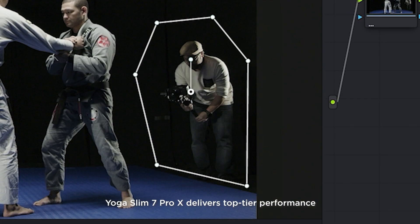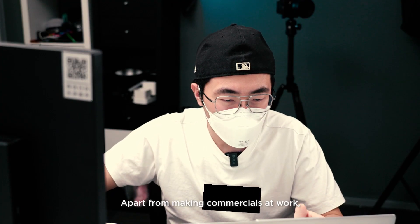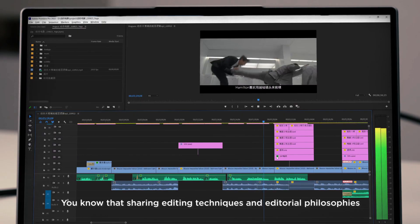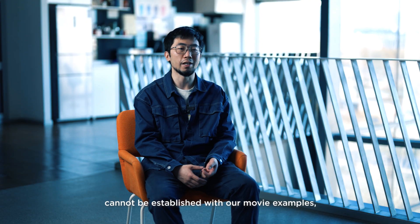Yoga Slim 7 Pro X delivers top-tier performance for seamless content creation. Apart from making commercials that work, I also make my own videos and put them on Bilibili.